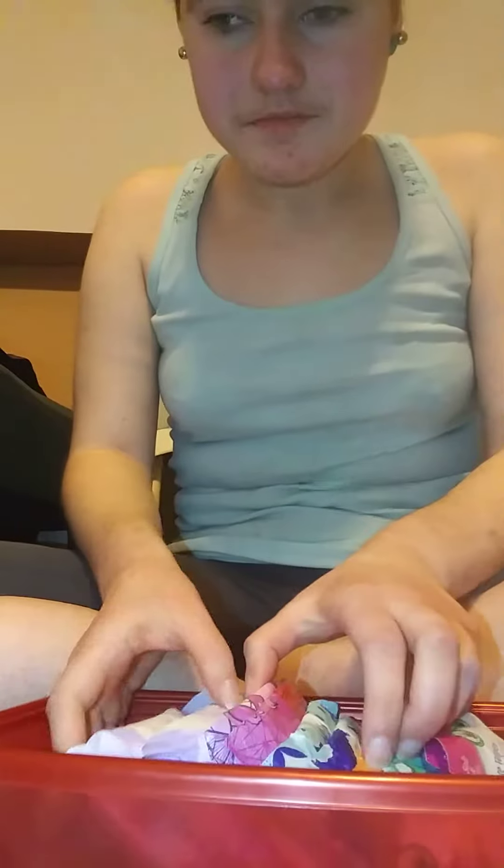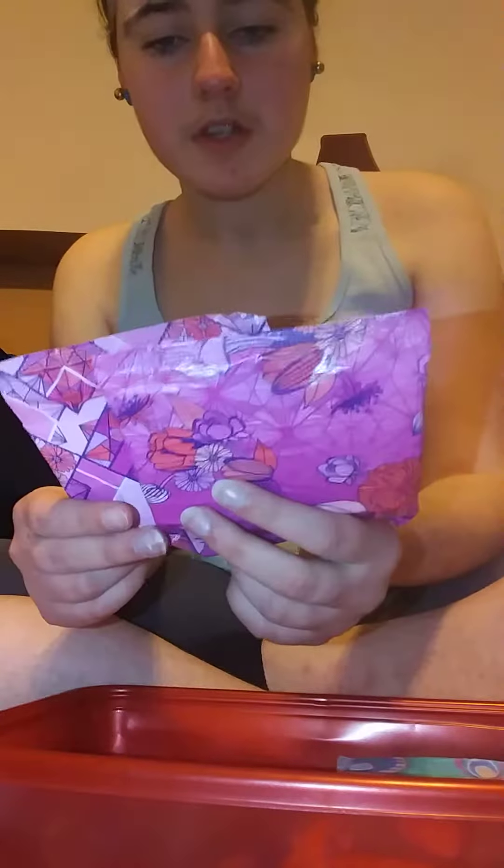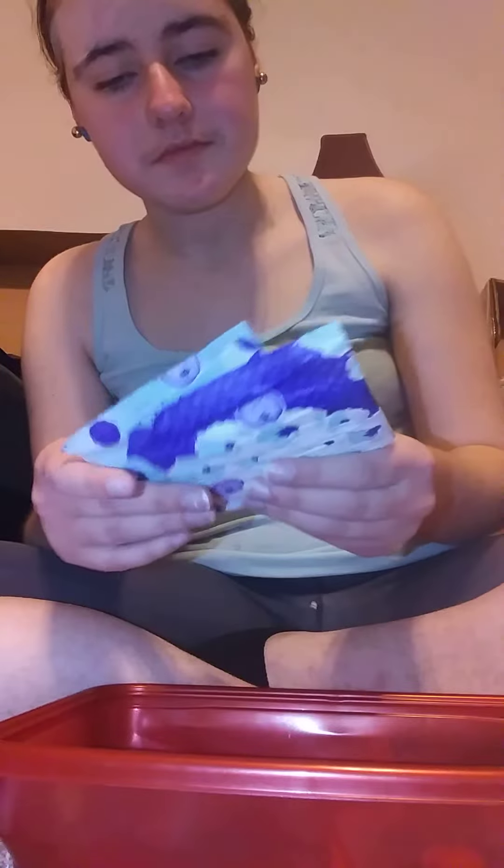Then I have 2 Always Heavy Flow pads. Then I have 2 Always Infinity and 2 Always Braient Tampax Size 3 Extra Heavy Flow Pads. Then I have 2 Always Heavy Flow Pads Size 2. Then I have 2 U by Kotex Clean Wear Regular Pads. Then I have 2 Always Ultimate Overnight Pads.